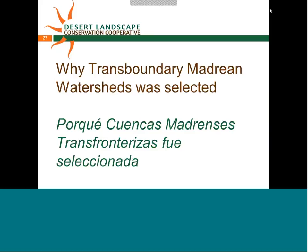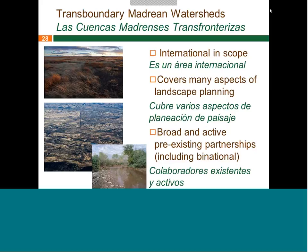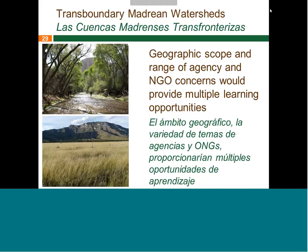Moving on to why this area was selected: it really presents a learning opportunity for working binationally on large landscape planning. There are many great, active, pre-existing partnerships in the area, which — going back to what Carlos was saying — means very local work feeding up into a bigger vision. It provides a lot of opportunity for people taking different conservation actions and for learning about different ways to approach conservation efforts.